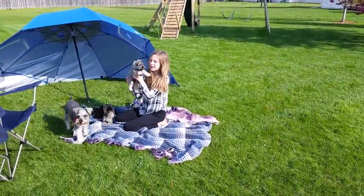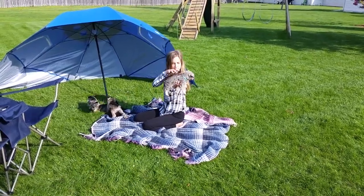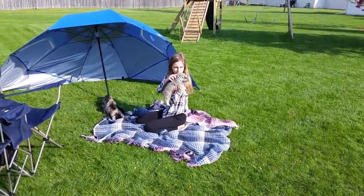This is Finn, he's a male, and he's not sold yet, so look for Finn in the light blue collar.